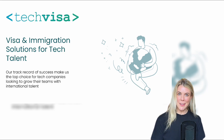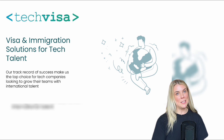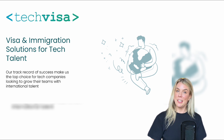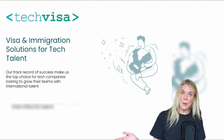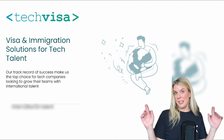Hey, my name is Tash. I'm co-founder at TechVisa and today we're going to be taking a deep dive into employer-sponsored visas. So if you're a business owner in Australia looking to sponsor employees, or if you're an employee looking at your options, this entire session is for you.